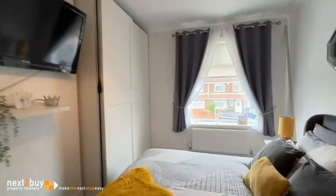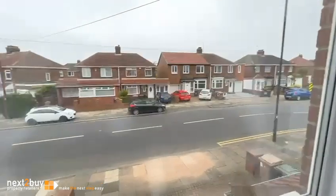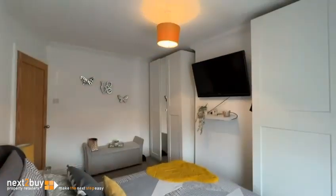Back on the landing, and I'm going to take you into the master bedroom, which lies to the front of the property — a very nice size double.